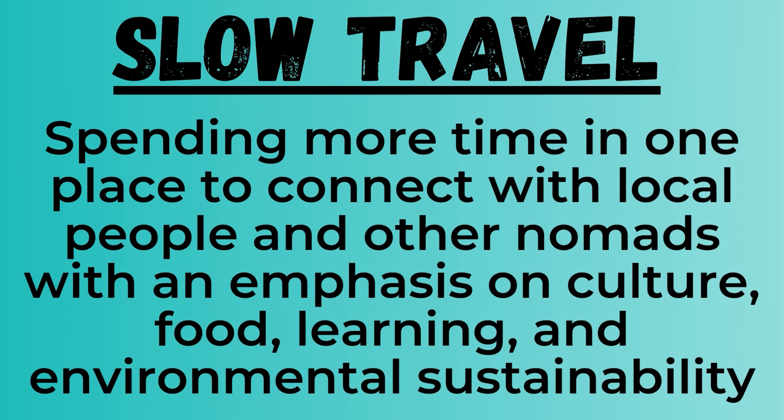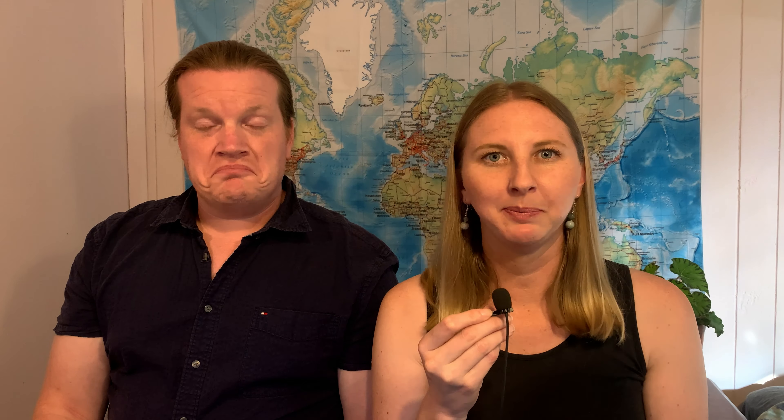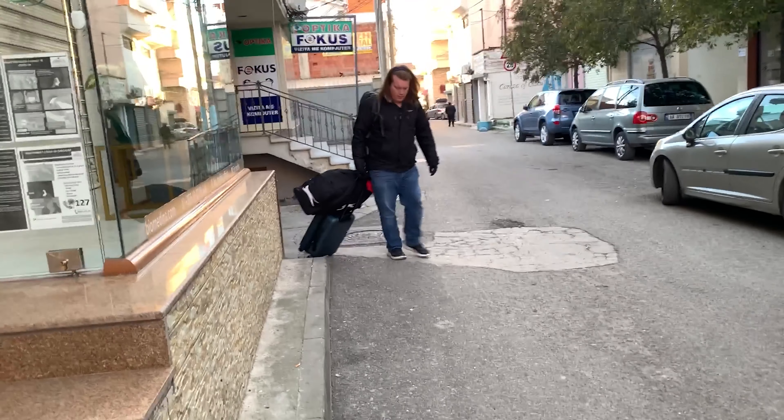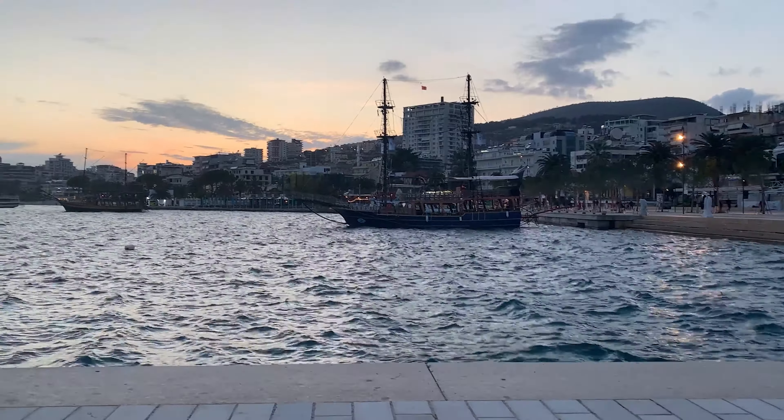But then we learned about slow travel, and that changed everything. Slow travel means spending more time in one place to connect with local peoples and other travelers, with an emphasis on food, culture, learning, and environmental sustainability. It also allows you to get into routines that are better for your physical and mental health, and as a couple, it gives you time and space to pursue your individual interests. In 2022, we spent four months living in Albania. After a few days in the capital city of Tirana, we made our way down to the southern coastal city of Saranda, where we stayed for one and a half months.